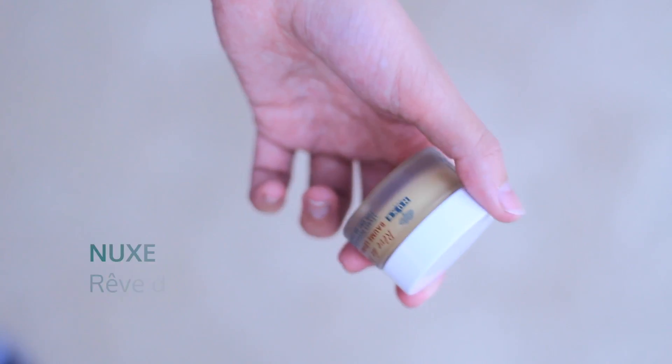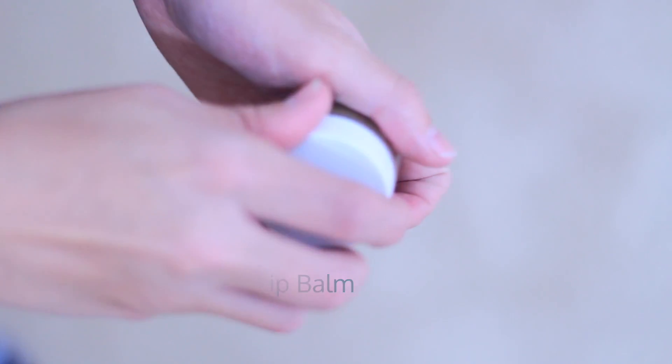My next product is one that my mom gave me a few months ago — I would say it is a cult product. It is from the brand Nuxe and it is called Rêve de Miel. It is a lip balm that I think is made out of honey. It not only tastes really good but it works wonders. I use this as a lip mask at night and absolutely love it. If you're looking for a great lip balm, this is fantastic.